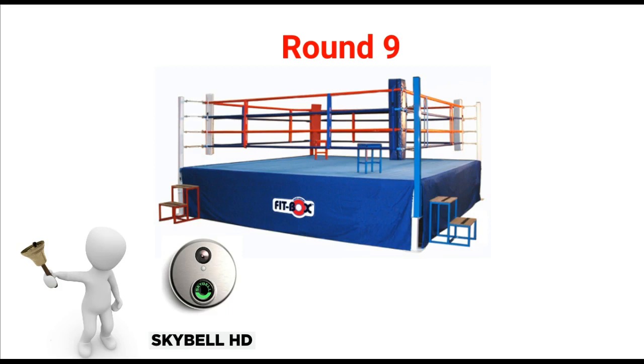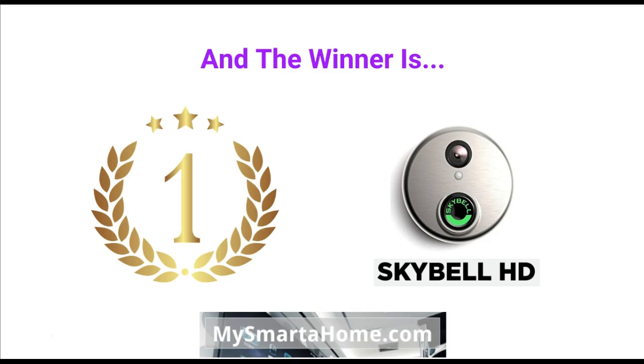The overall winner is the SkyBell HD. The SkyBell HD won 4 rounds, the August won 3 rounds, and 2 of the rounds were drawn, so the SkyBell wins it by a whisker. However, these are two great WiFi video doorbells that closely match each other in many areas of performance. But if you are stuck between which one to buy, looking at the specifications, I would say go with the SkyBell HD WiFi video doorbell. Thank you for watching.